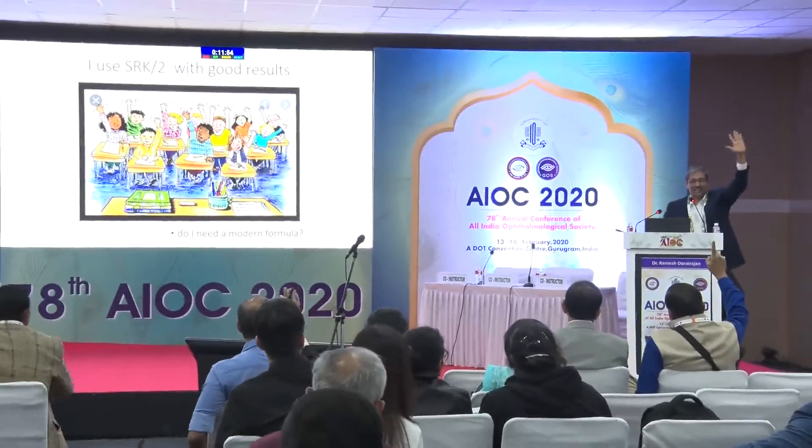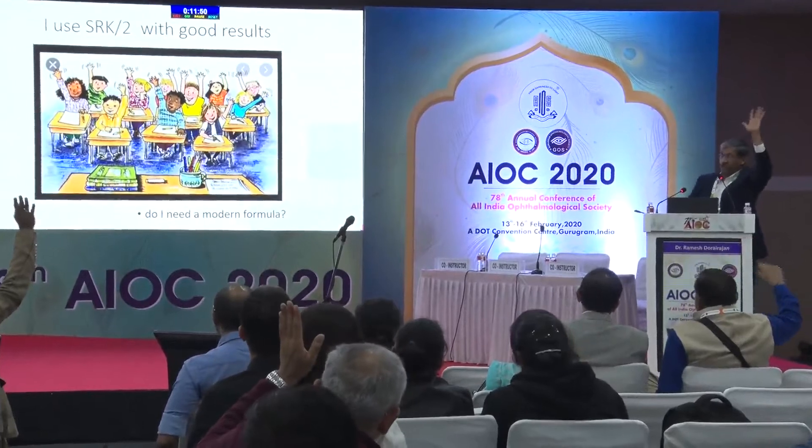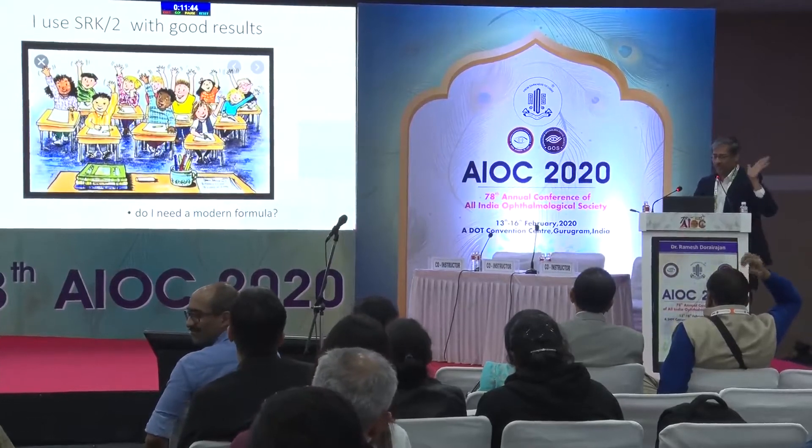So I use SRK2 with good results. All those who feel the same, please put your hand up. So quite a few of us here use SRK2 with good results. Why do we need a modern formula?